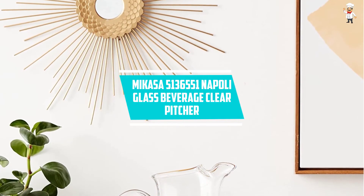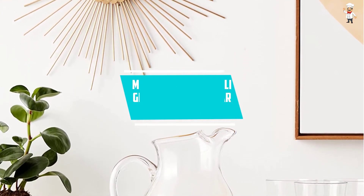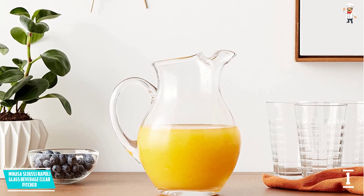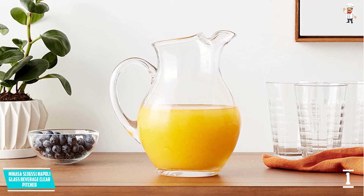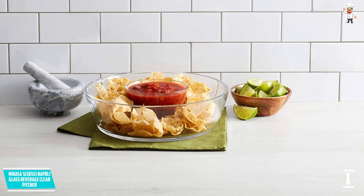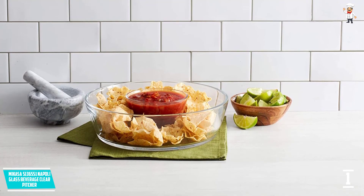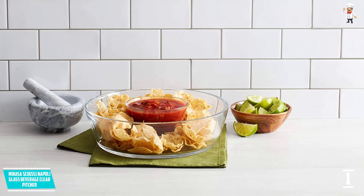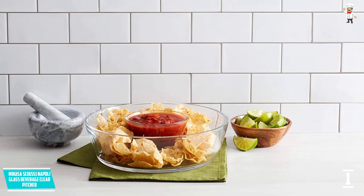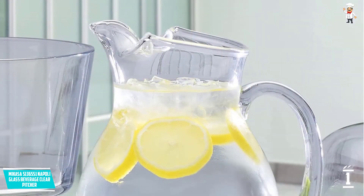At number one: Mikasa 5136-551 Napoli Glass Beverage Clear Pitcher. This glass pitcher features a full glass material and a handmade structure specially made from Poland, guaranteeing quality and reliability. It has a beautiful design perfect for any event and setting, featuring a clean curvy body with an ice lip glass spout, making it also perfect as a gift for friends and loved ones.